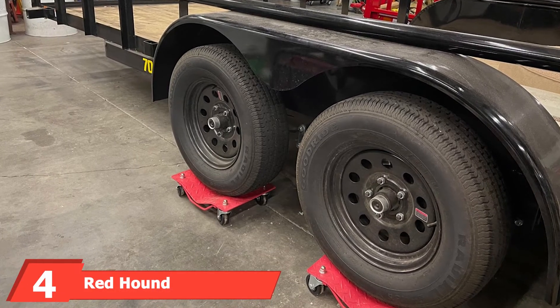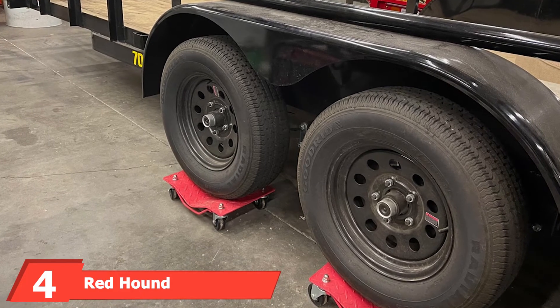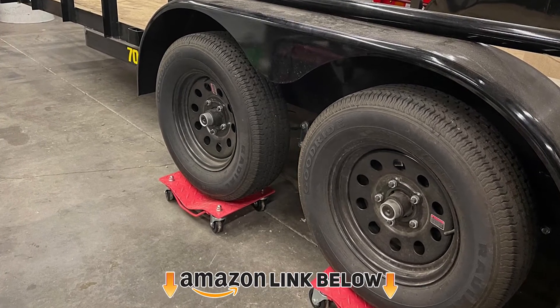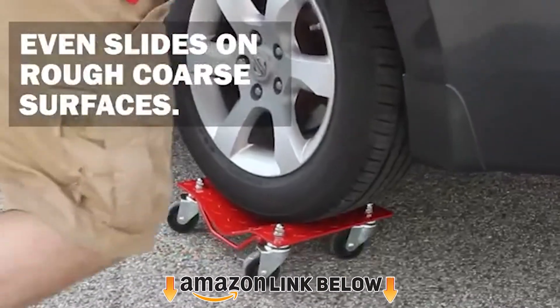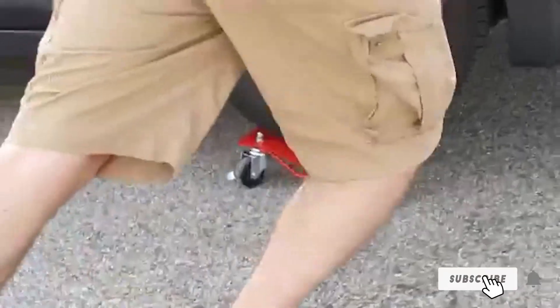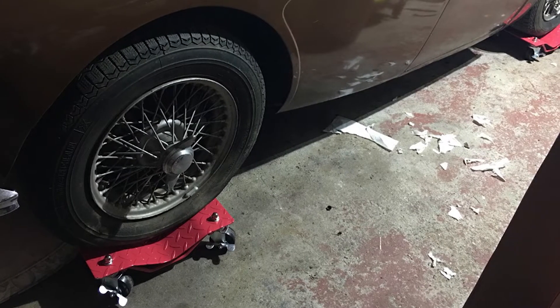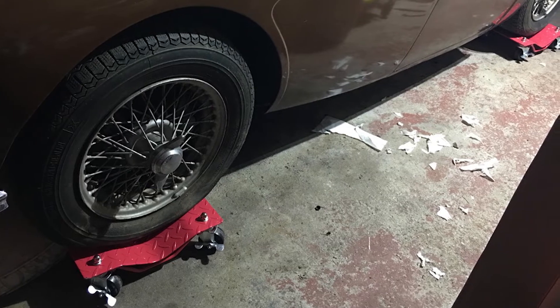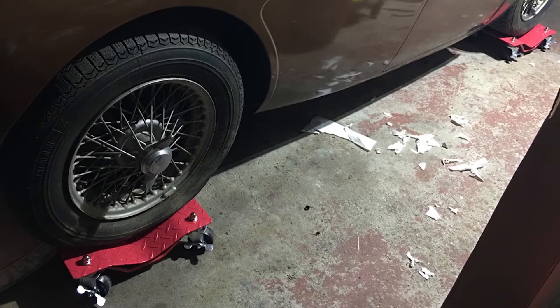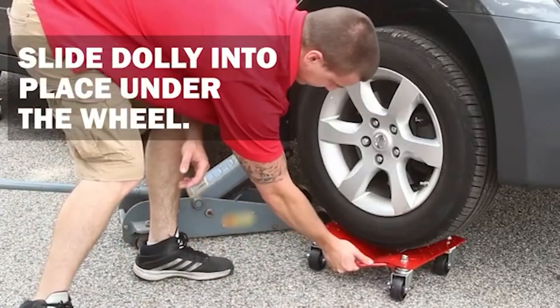At number four we have the Redhound Auto RED 949 783. This mid-range, relatively affordable four-pack comes with brakes on two of the four wheels on each dolly, along with a lubricated double ball bearing system for smooth and easy maneuvering. The plates measure 15.75 x 12 inches with three-inch diameter wheels and a concave design to hold tires in place. They are also fairly lightweight, coming in at just 30.5 pounds.